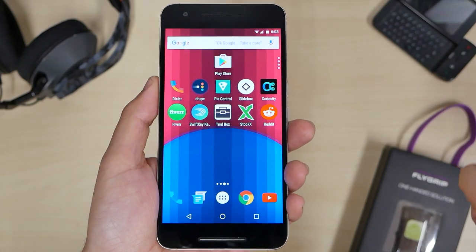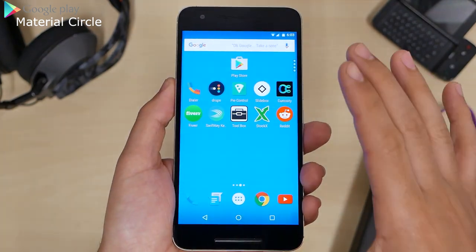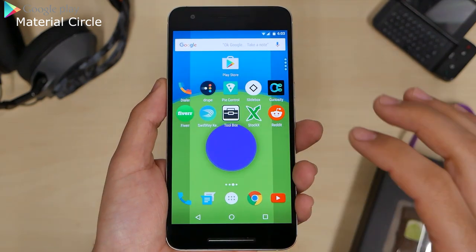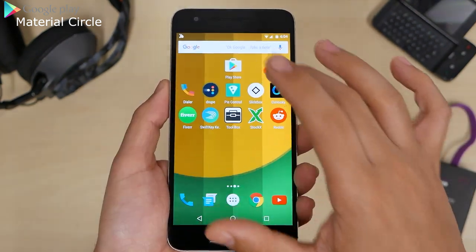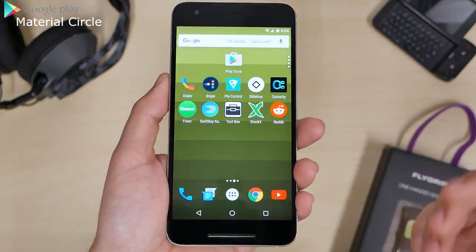For the best live wallpaper of the week, it's called Material Circle. As you can see, the animation is smooth at 60 frames per second. Touch on it and you can change the colors, which gives it a cool look. There are extra settings in there that you could explore.